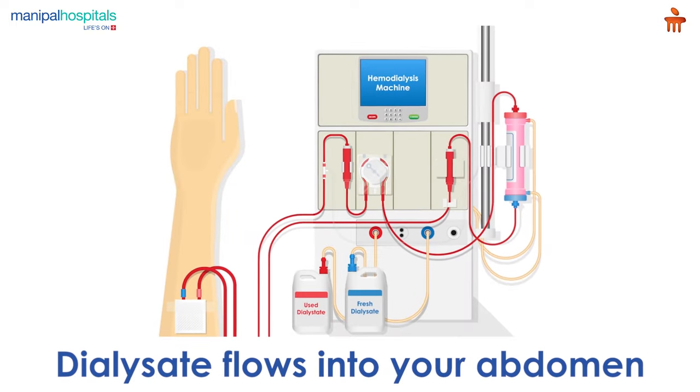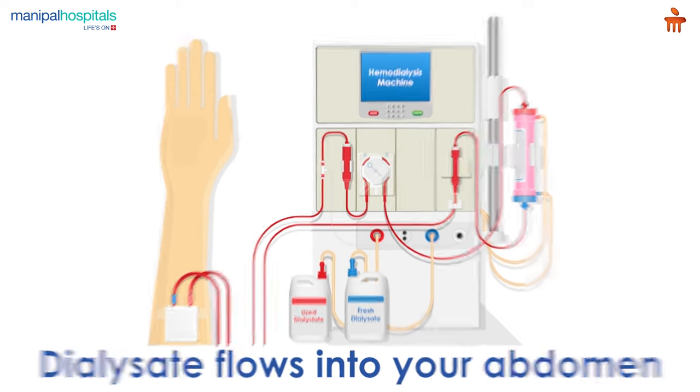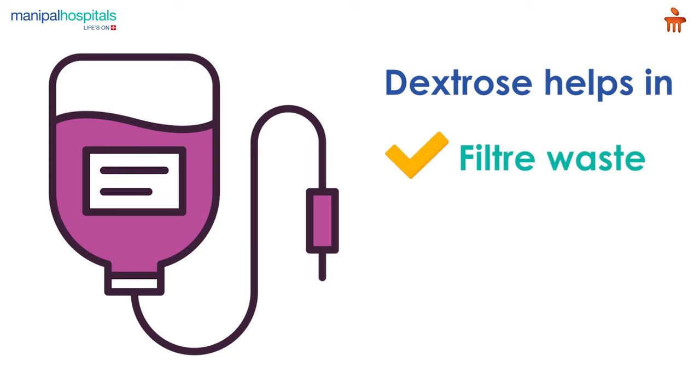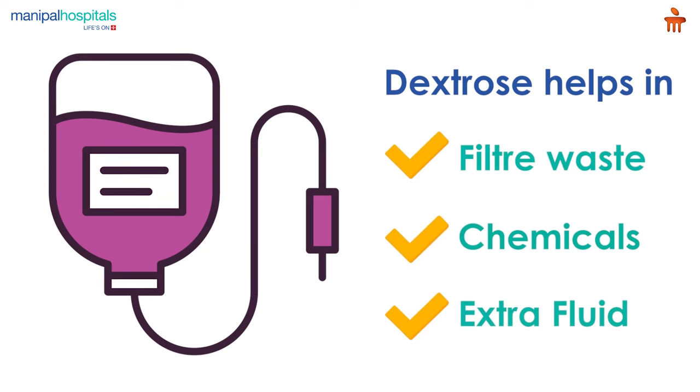On the day of the dialysis procedure, the dialysate flows into your abdomen and stays there for four to six hours. Dextrose in the dialysate helps filter waste, chemicals, and extra fluid in your blood from tiny blood vessels in the lining of your abdominal cavity.